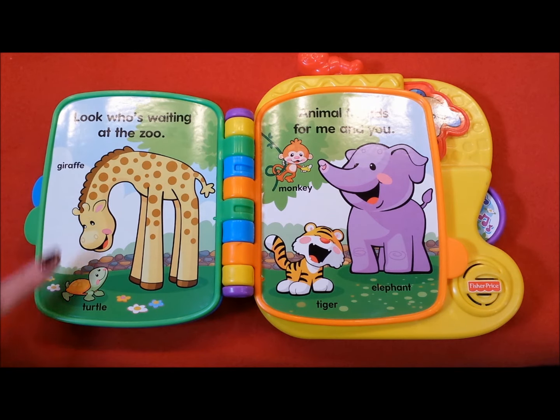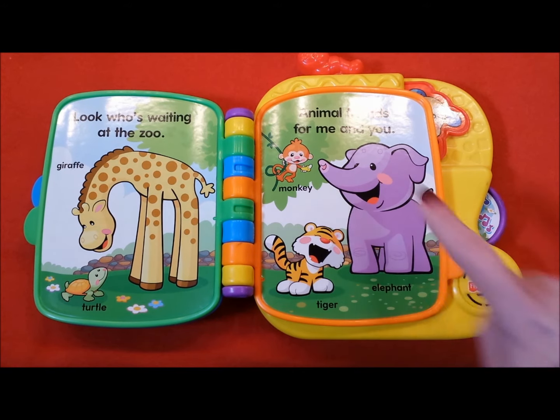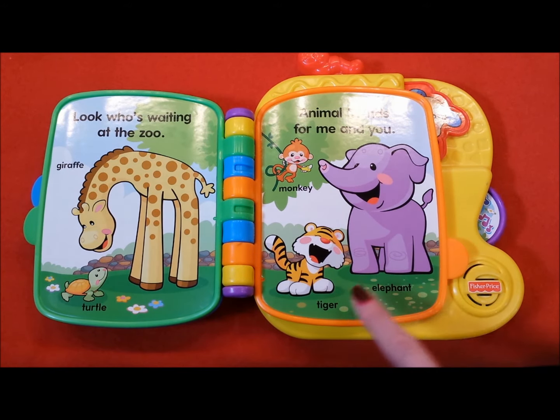Giraffe, turtle, monkey, elephant, tiger.